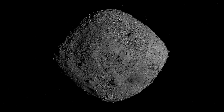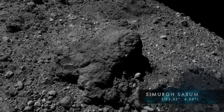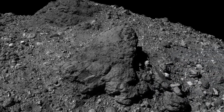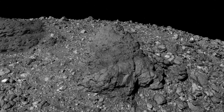The first stop is Simurg Saxum. This prominent boulder defines the asteroid's prime meridian and serves as the basis of its coordinate system. In Persian mythology, the Simurg is a large and benevolent bird and the possessor of all knowledge. Saxum is Latin for stone.